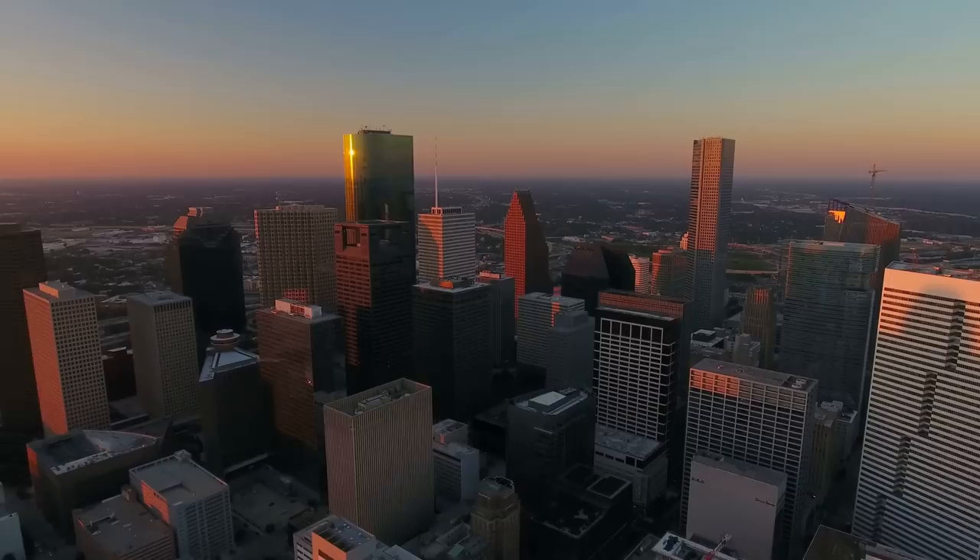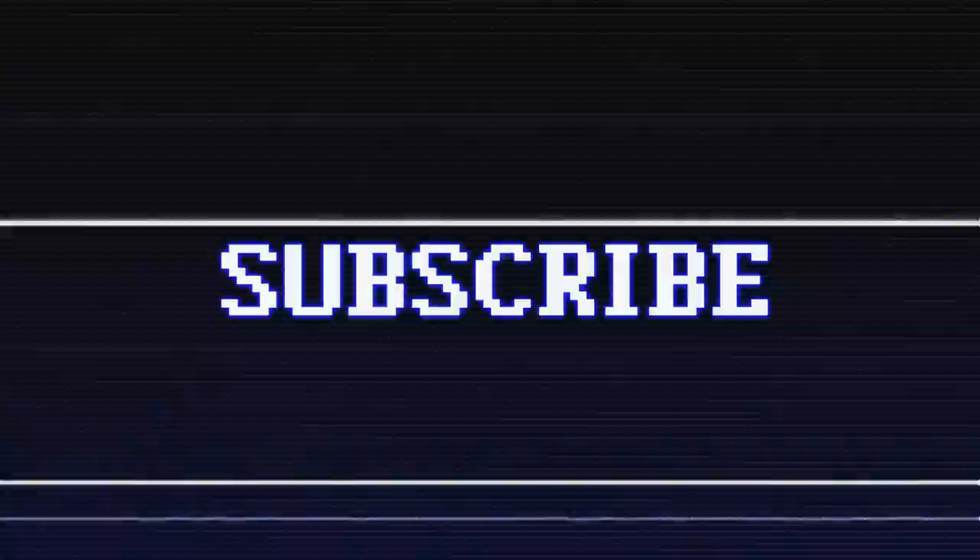So there you have it. Do they need that many stadiums? Probably not, but anything else would be communist. If you're new, consider subscribing, and as always, have a good one.